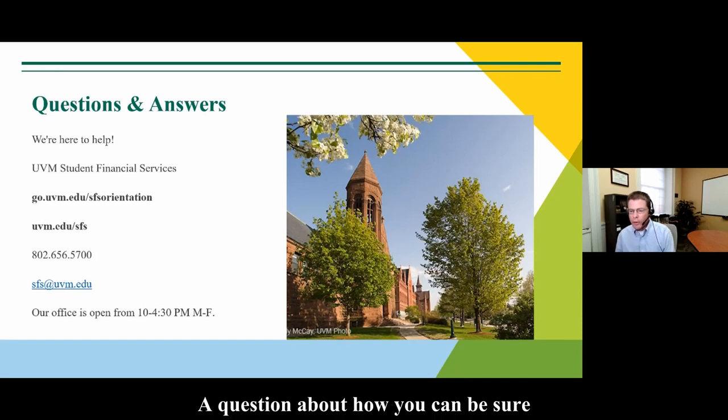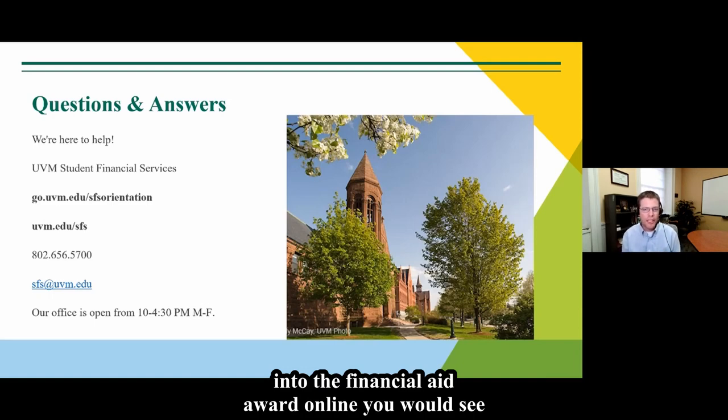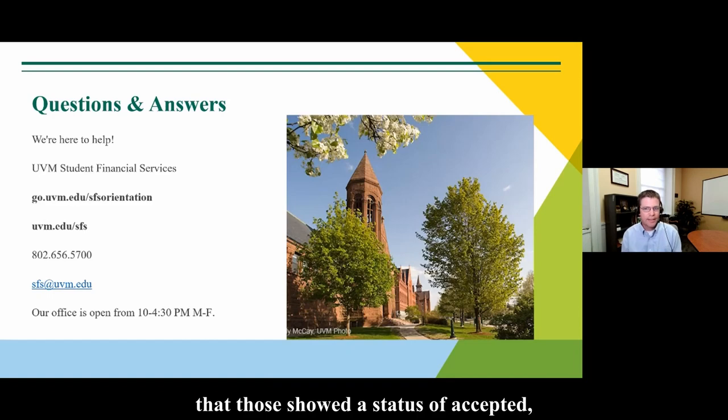A question about how to confirm you have accepted your financial aid. Grants and scholarships are accepted automatically. For loans and federal work study, if you've accepted those, you would see a status of 'accepted' rather than 'offered' if you go back into the financial aid award online.